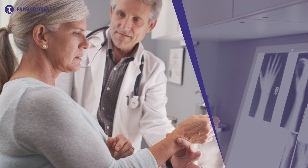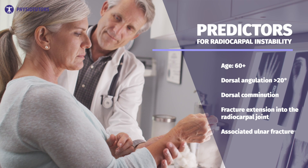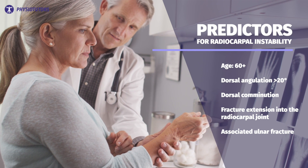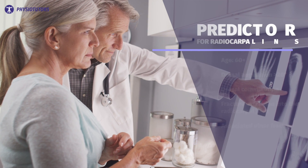In 1989, Lafontaine identified five predictors for future radiocarpal joint instability: an age of 60 or more, a dorsal angulation of more than 20 degrees, dorsal comminution, fracture extension into the radiocarpal joint, and an associated ulnar fracture. These patients required surgical intervention.